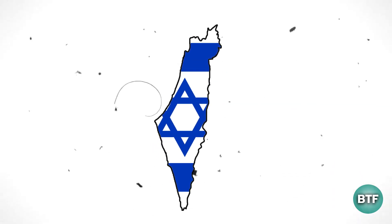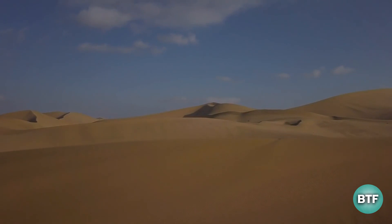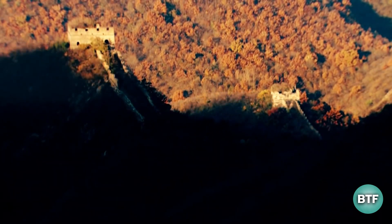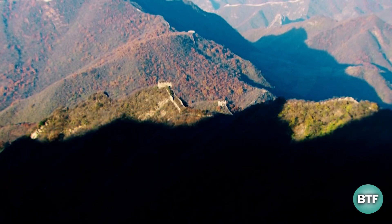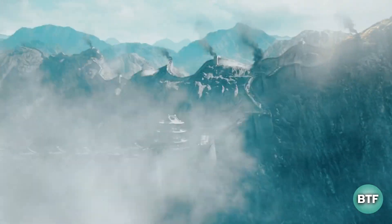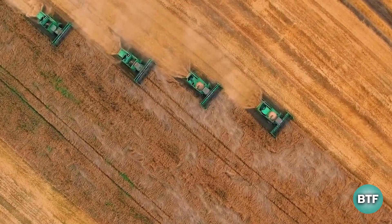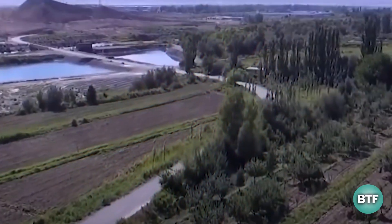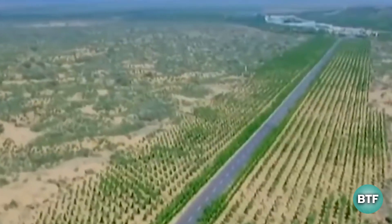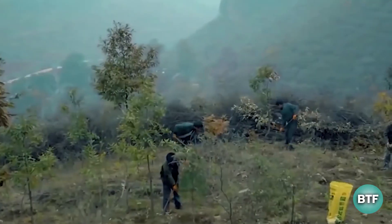China, Israel, and a few Arab nations have all engaged in desert restoration. Reforestation is done in a relatively narrow and constrained region in Israel and the Arab world. In China, however, they're doing it completely differently, using a groundbreaking method. Different countries employ different methods to reduce desertification depending on the resources available to them. Israel and a few Arab nations have engaged in desert restoration projects, planting trees and grass in order to green the landscape.